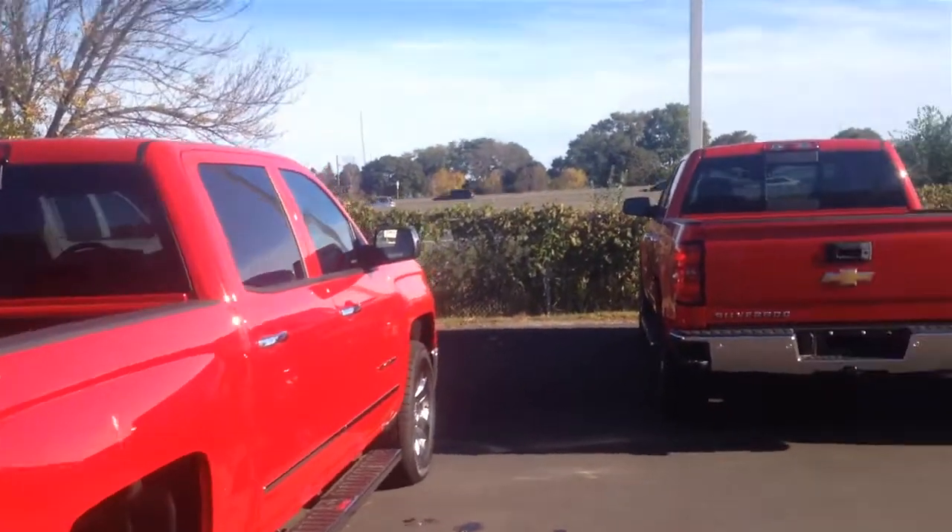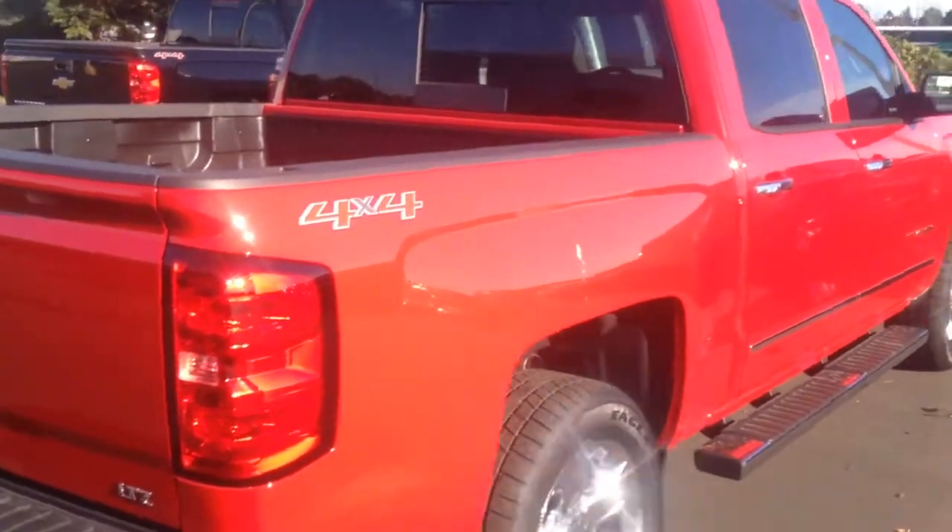The two box styles that you get for the new 2014 — you can have a 5 foot 8 inch box, which was the box in the previous generation crew cab and the most popular of all, but you also have an option of a 6.5 foot box. This truck right here has the 5 foot 8 inch box, and there's a convenient step up right there into the back of your truck.